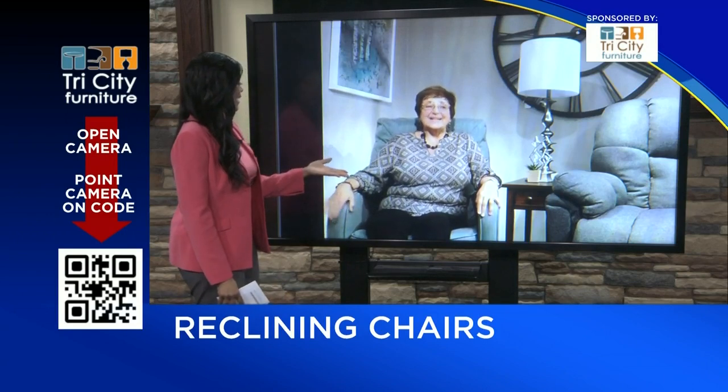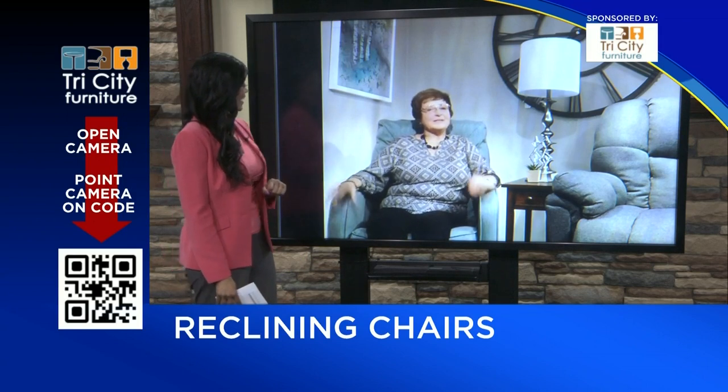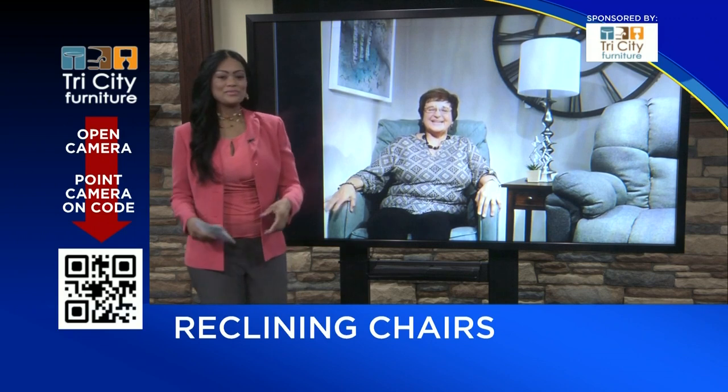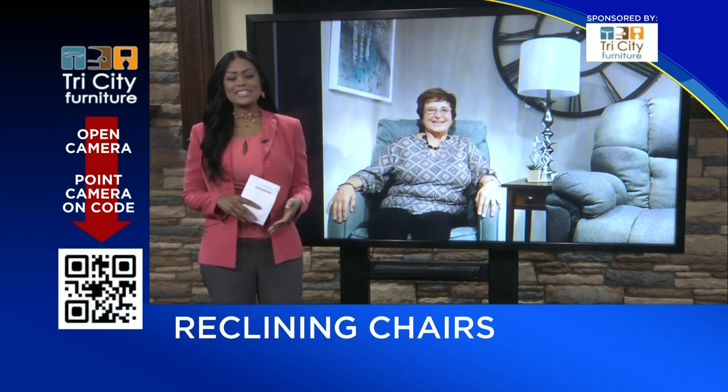Thank you for the great information, Kathy. We appreciate it. American made is not that much more money, so make sure to consider the quality before you buy — make sure high quality chairs. Thank you, Kathy. You're welcome, and thank you for watching this edition of Design Time.